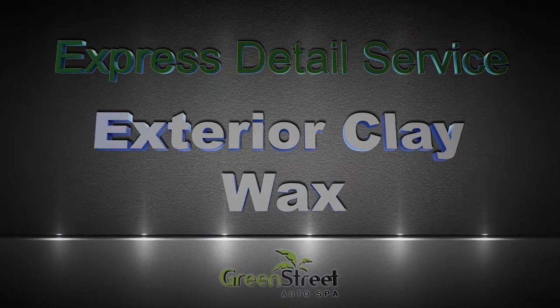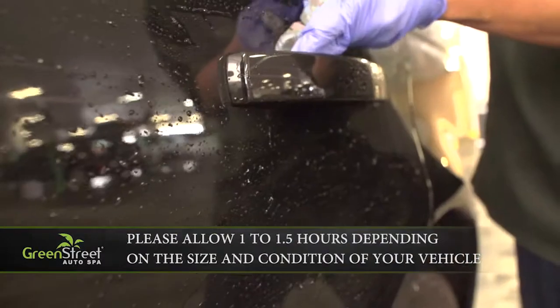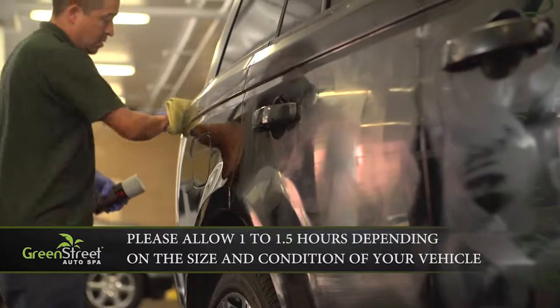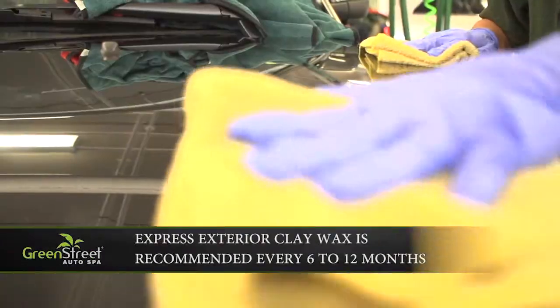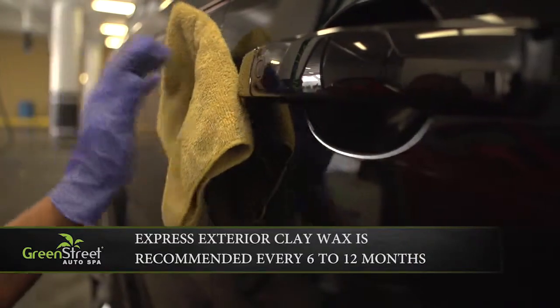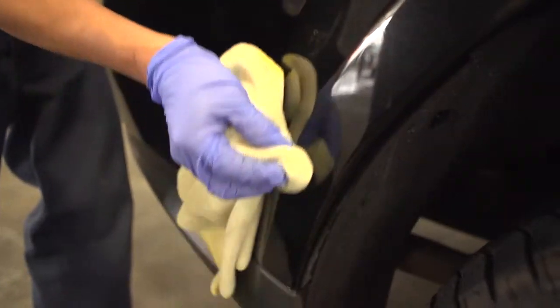Express Exterior Clay Wax. The three-part process begins with a clay bar application by hand to remove the light impurities in your vehicle's paint, followed by a thorough hand application of Meguiar's wax, and concluded with a meticulous hand polishing for a high gloss finish. This popular detail service will help restore and maintain the luster and brightness of your original paint.